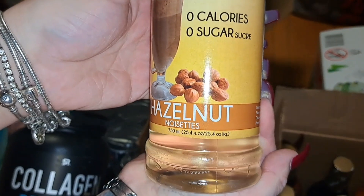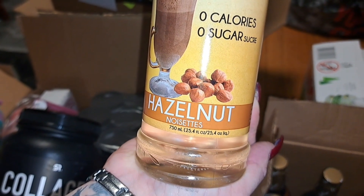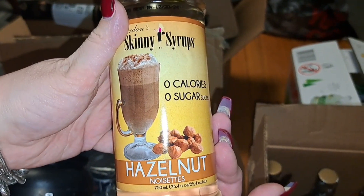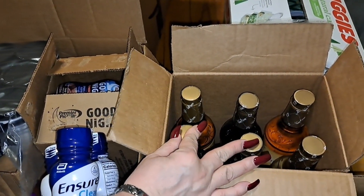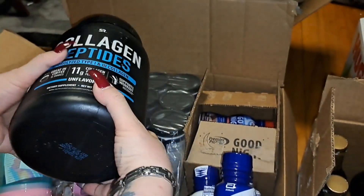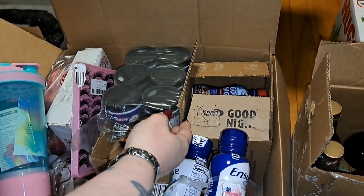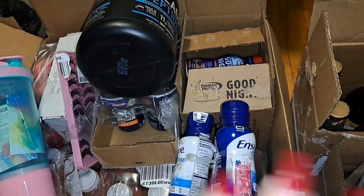I also got hazelnut. I can add these to my coffee shake, my Good Night drink, or my morning drink. These six flavored bottles are great to add to my unflavored collagen peptides powdered drink — or to my water, shakes, or even my broth for some flavor.